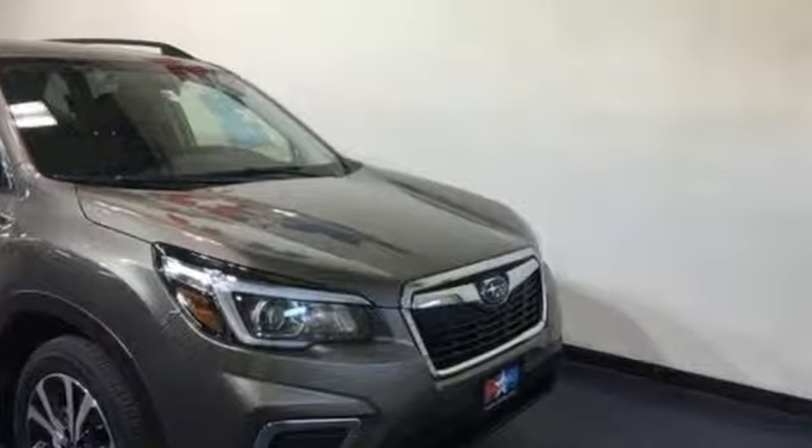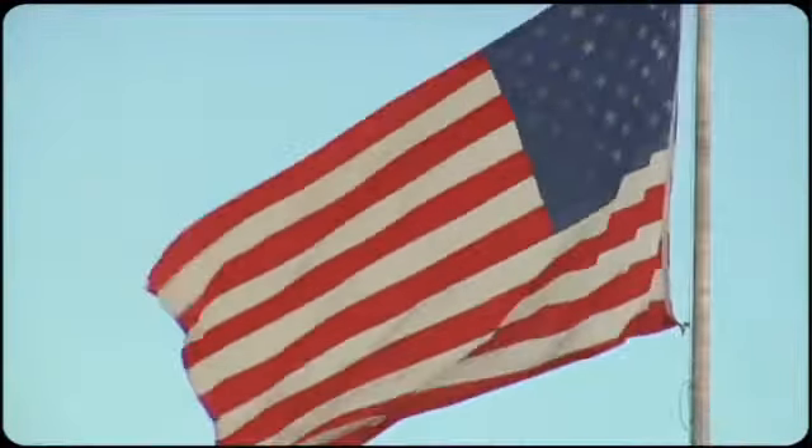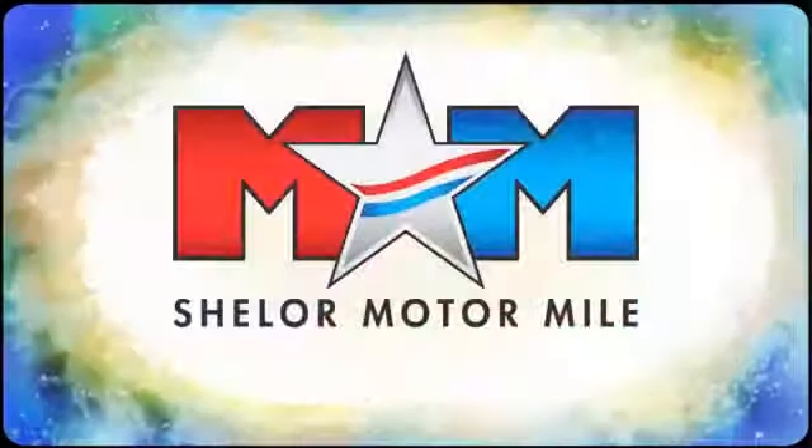Live in the moment and love every minute in your Subaru. Stop in for a test drive and make it yours today. Come visit us on the motor mile where you're always a name and never a number.